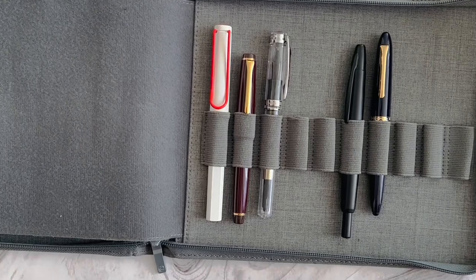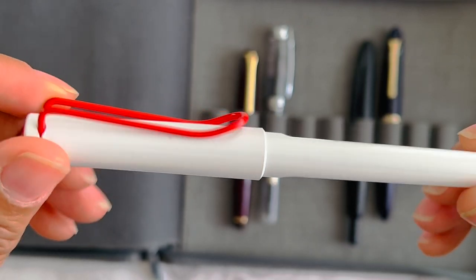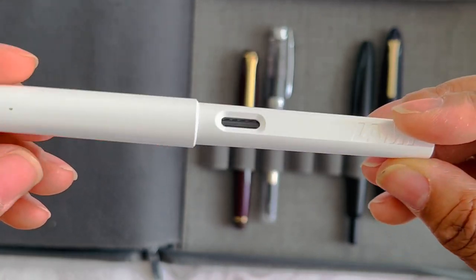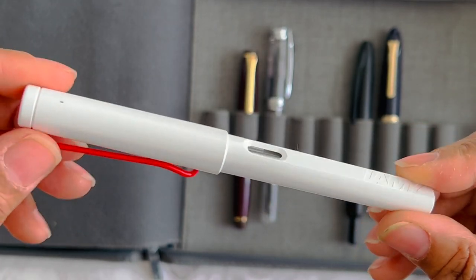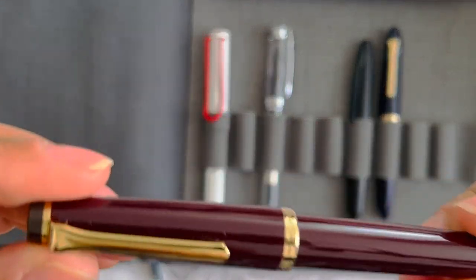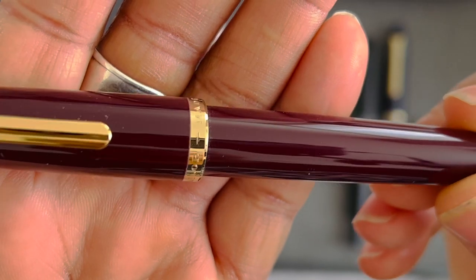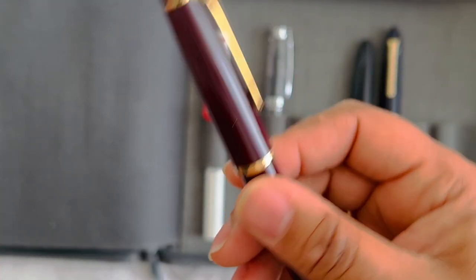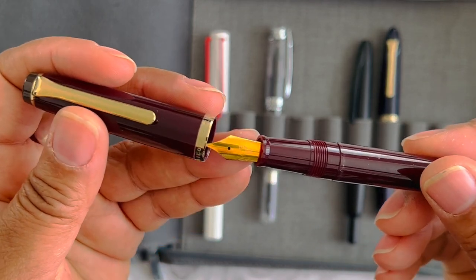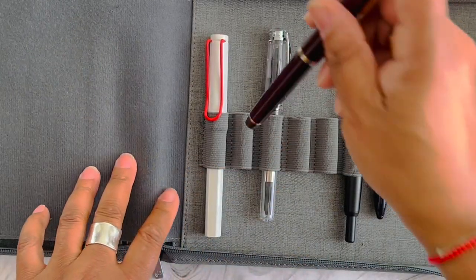On this side of the case, there's a special edition Lamy that I haven't written with a lot — I might end up sticking it into a drawing kit because I like the nib unit on it. There's also a Sailor LeCoult pen with a steel nib. After having pens with 14k, 18k, or 21k gold nibs, I just don't like this pen, so I'll probably put it up for sale.